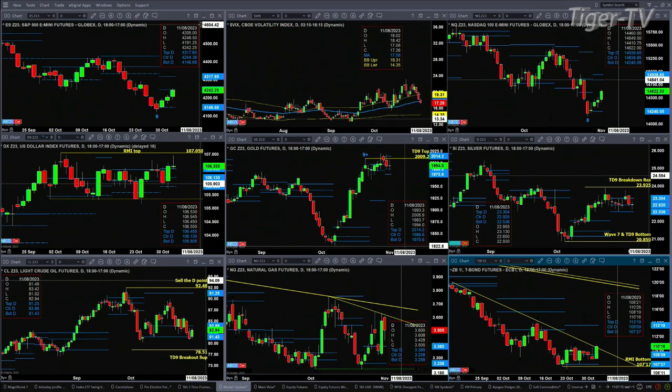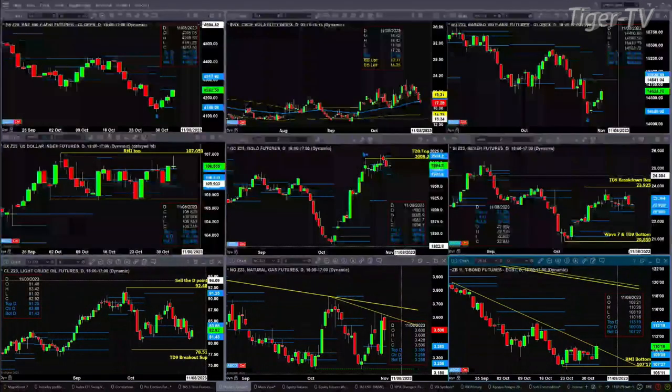If price can clear that 42.44 level, odds favor we make a move to the 43.17-ish range. If today spot volatility closes below the 50-day exponential moving average — it's trading below it right now at 17.26, with the 50-day printed at 17.58 — if we close below that, this rally inside the ES Mini and the S&P 500 should continue.